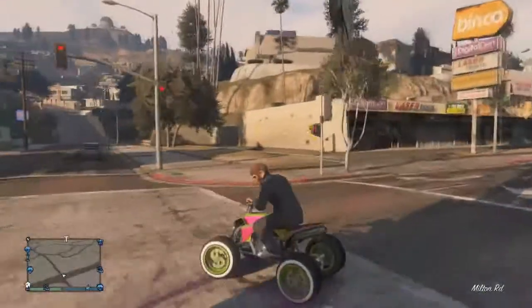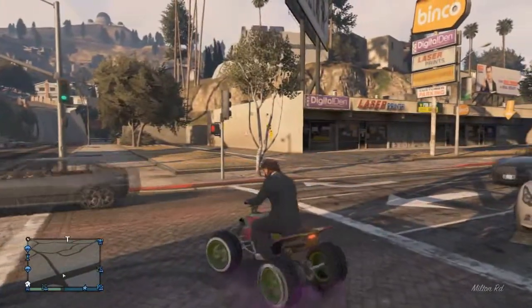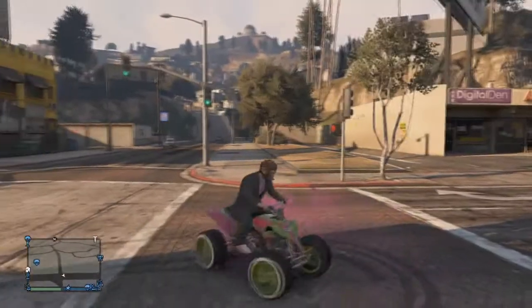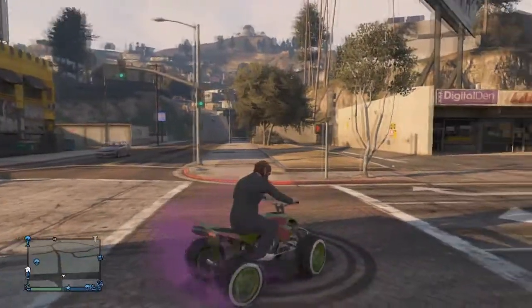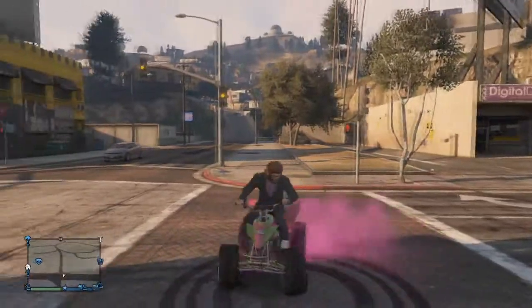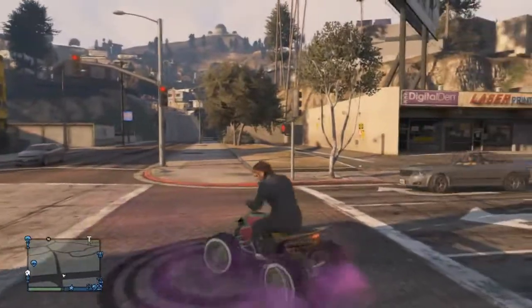So I guess it's the secret rare watermelon four-wheeler. It's got watermelon colors, it's got pink tire smoke, and it's got money rims. It looks pretty cool to be honest.